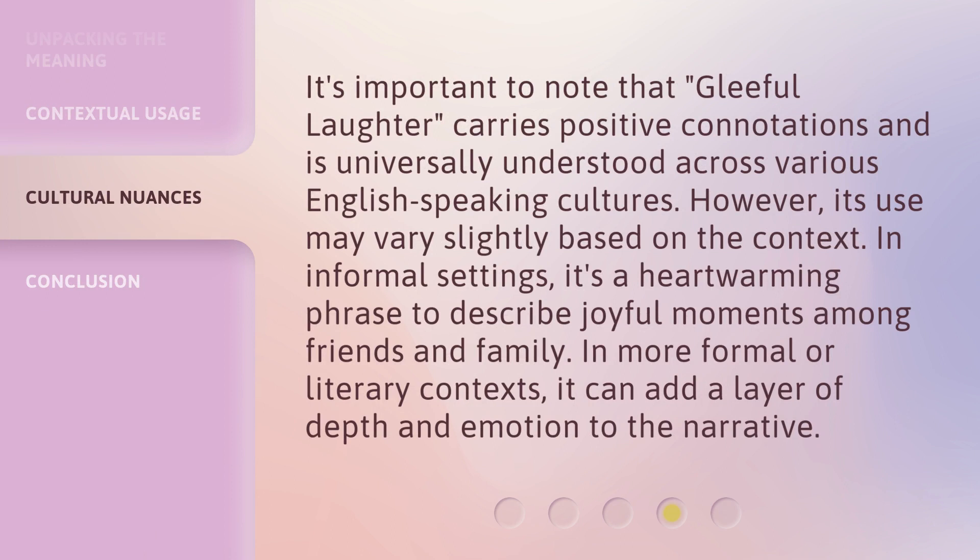It's important to note that Gleeful Laughter carries positive connotations and is universally understood across various English-speaking cultures. However, its use may vary slightly based on the context. In informal settings, it's a heartwarming phrase to describe joyful moments among friends and family. In more formal or literary contexts, it can add a layer of depth and emotion to the narrative.